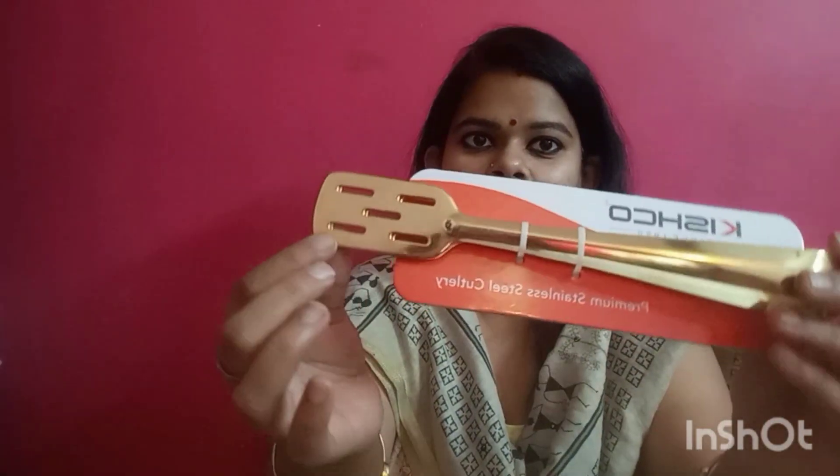Now I will show you my last purchase, which I got totally free. With all the purchases, the shopkeeper gave me this as a complimentary item. This is a tong — very useful for salad, spaghetti, or noodles. It is a must-have and also a very elegant piece. The MRP is 255 rupees. I will drop all the product links in the description box so you can purchase them online from Amazon or Flipkart.